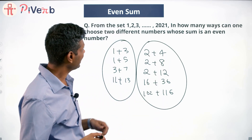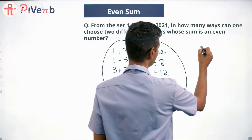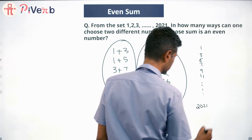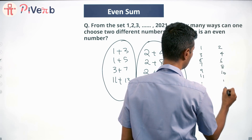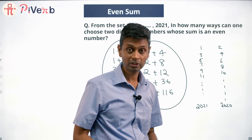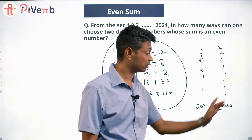So instead of having 1, 2, 3, 4, ... 2021, I'm going to break this into two groups: 1, 3, 5, 7, 9, 11, ... till 2021 (the odd numbers), and 2, 4, 6, 8, 10, ... till 2020 (the even numbers). Any two numbers chosen from the odd list will work, and any two numbers chosen from the even list will work.